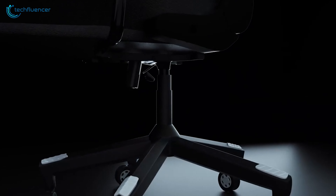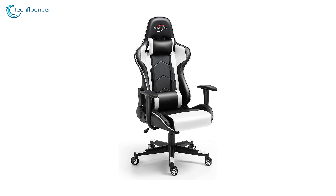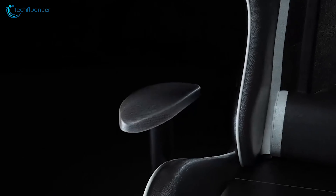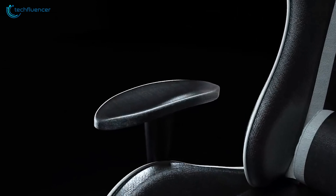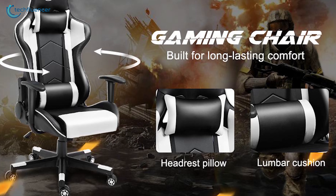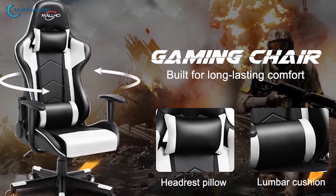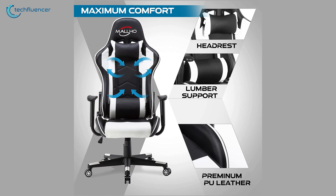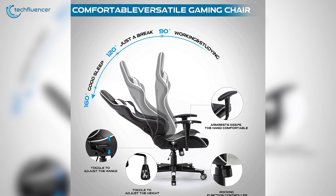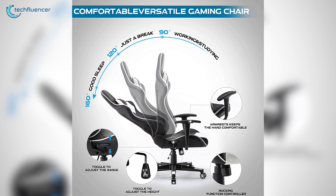Additionally, the adjustable seat height is a great feature that allows the user to raise or lower the seat according to their needs, providing excellent versatility and flexibility. The chair also provides excellent support for the back, shoulders, and the neck, reducing the risk of musculoskeletal discomfort and strain. Overall, the Racing Gaming Chair from Polar Aurora is an outstanding affordable gaming chair that provides comfort, support, and versatility for an enhanced sitting experience.